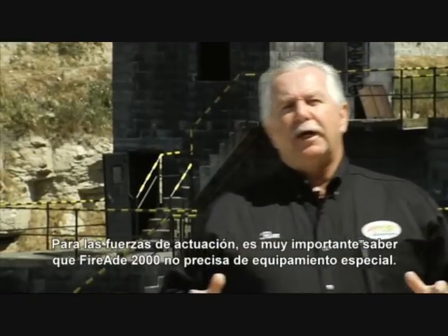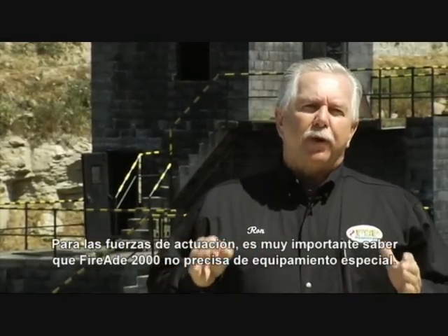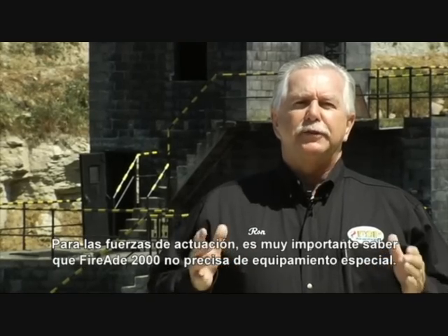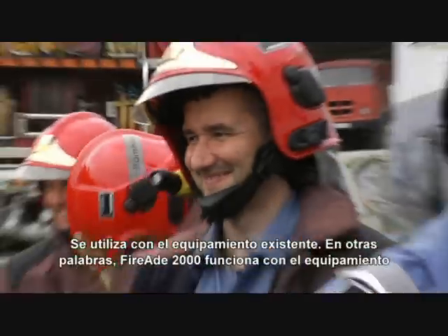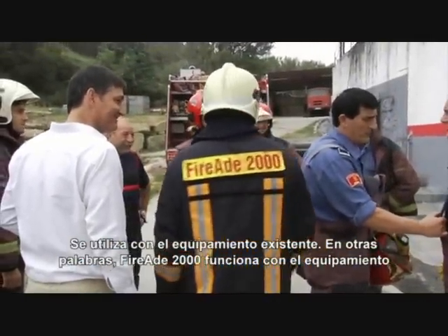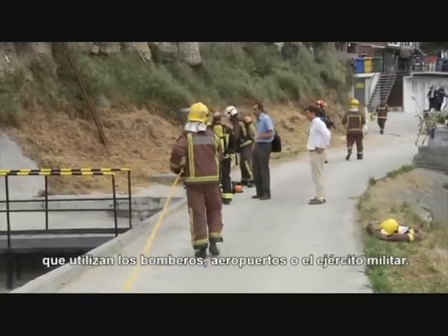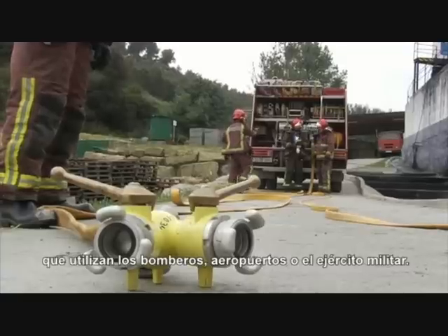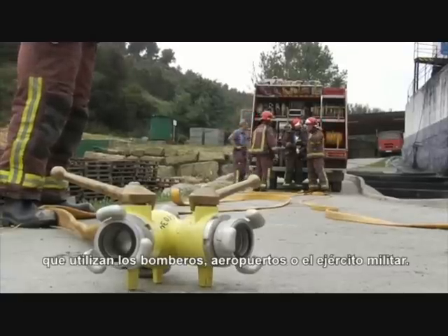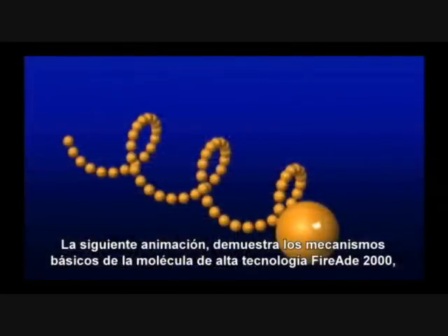FireEat 2000 — the beautiful thing for the fire service — is having one product without having to have special equipment. Standard equipment applies. The equipment that current firefighters, the fire industry, airports, and the military currently use today — the availability of FireEat will go right through their system.